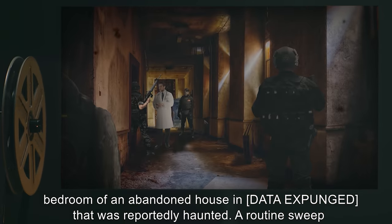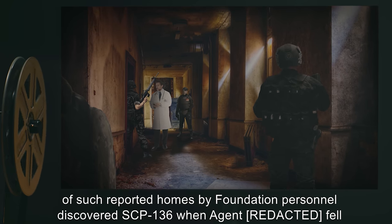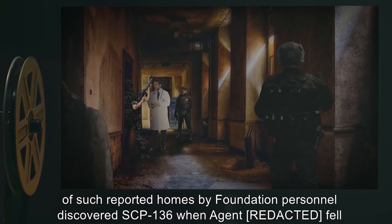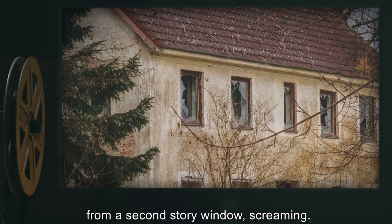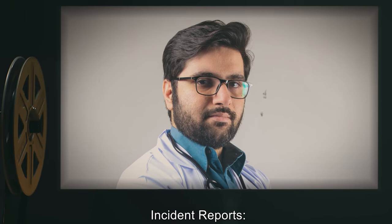A routine sweep of such reported homes by Foundation personnel discovered SCP-136 when an agent fell from a second story window screaming. Incident reports follow.